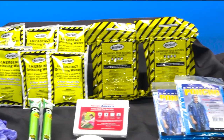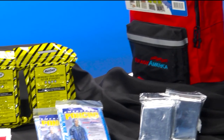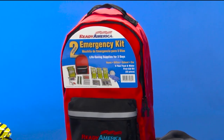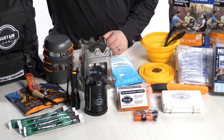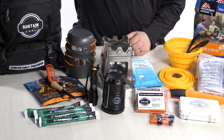Hey guys, Taylor here with another video and this one is for all of you who are interested in being prepared for whatever life throws at you. Now one of the best ways that you can do this is to have an emergency kit in your home to provide relief in a variety of different situations.